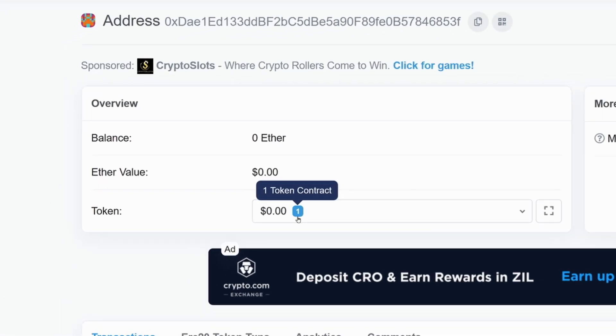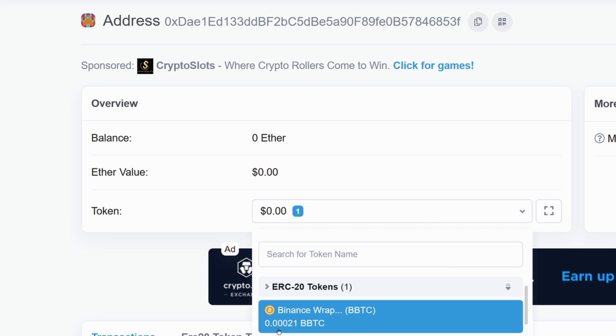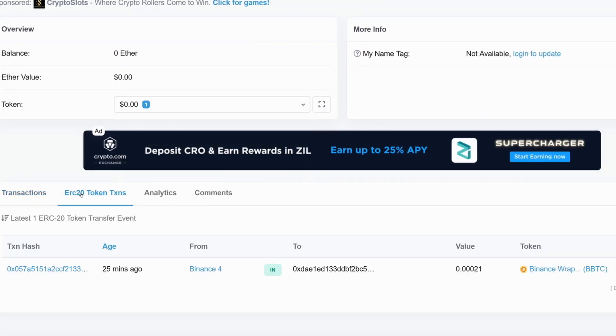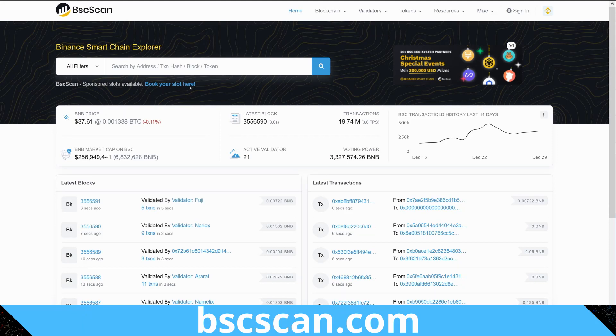We can see that the wrapped Bitcoin is there on this Ethereum address, and if we go to the ERC20 transactions we can actually see the transaction withdrawal from Binance right there. So we've found the Binance wrapped Bitcoin that was sent to the Ethereum address even though it wasn't displayed in Ledger Live. We're also going to go onto BSCScan now — BSCScan is essentially like Etherscan except it's for the Binance Smart Chain.